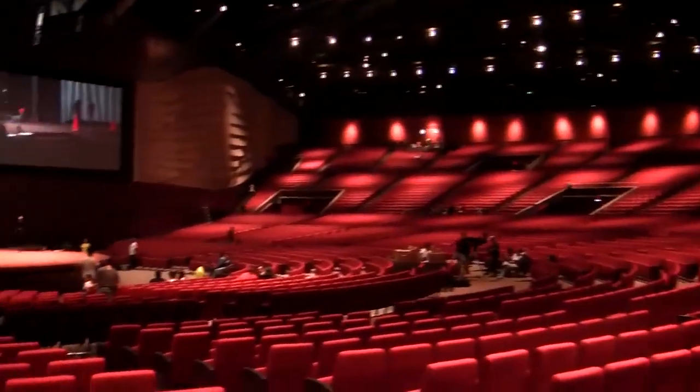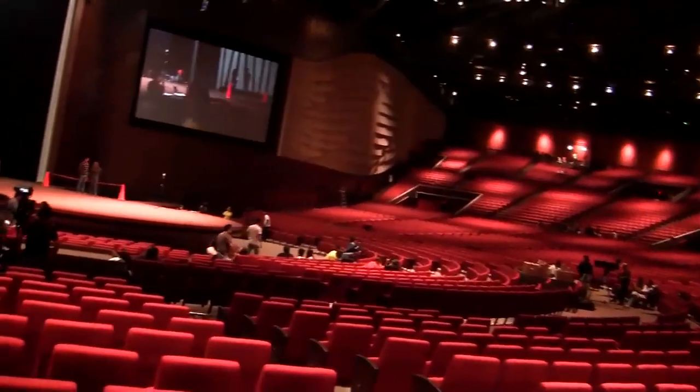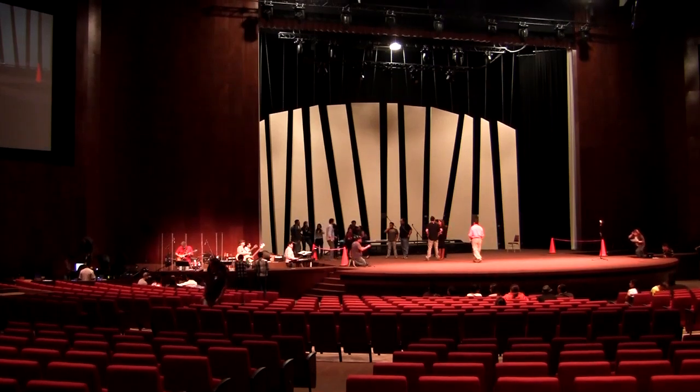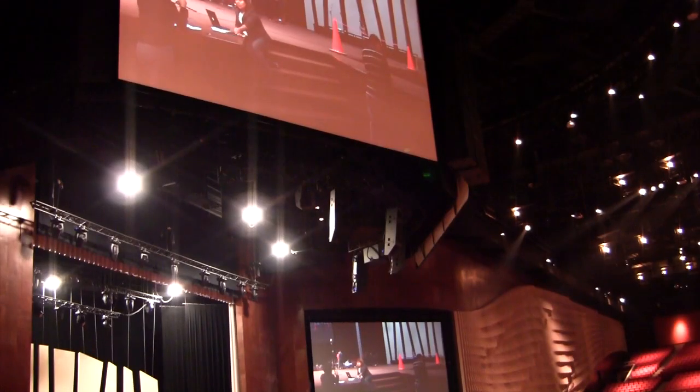We've had the pleasure of working with MGA for a lot of years now. Mike and his colleagues have done some big venues, but this particular venue is a culmination of, I believe, seven years MGA have been working on this project. We came on board about two or three years ago looking at the system with them and it's been a very interesting and I believe a very successful collaboration.